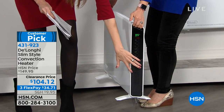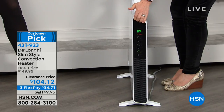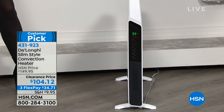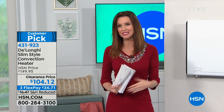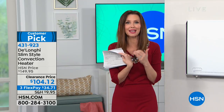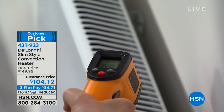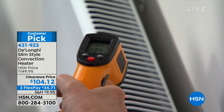It's radiant heat so you don't have to stand right next to it — item number 431923. It's a big customer pick: people got it home at $149, wrote reviews saying they're saving so much money on electricity, their home is warm and toasty, and they use it all year round. You're saving about $45 off our already low price and getting it home for only $34.71. We want to rush this to your home for a cozy winter.